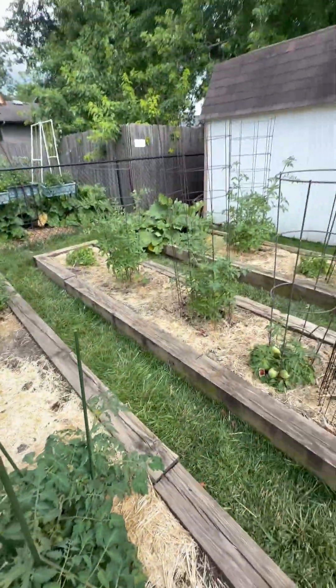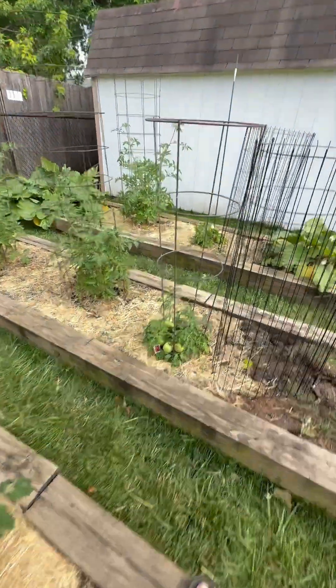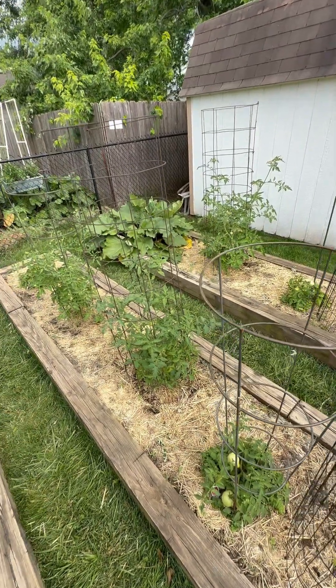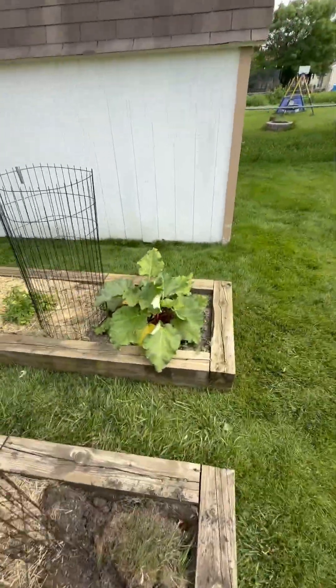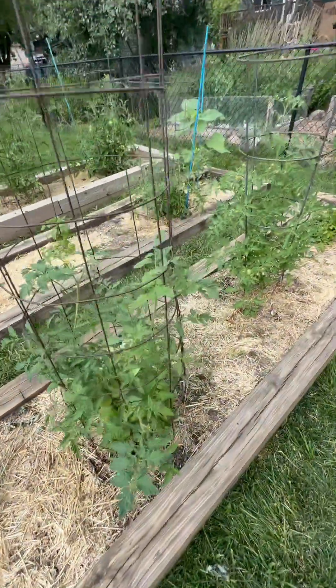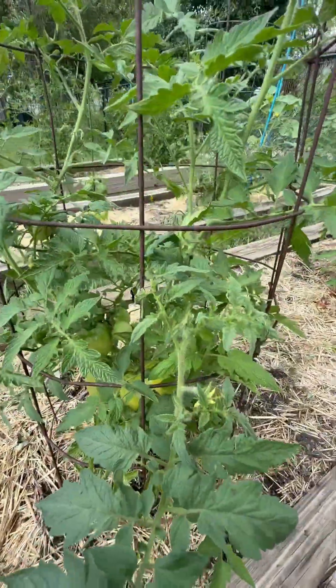Sorry if I'm breathing heavy — it's so muggy out here, I'm sweating profusely. I've already harvested 10 tomatoes and had my first tomato sandwich today and it was absolutely delicious. I have it with bacon on bread and with Miracle Whip.